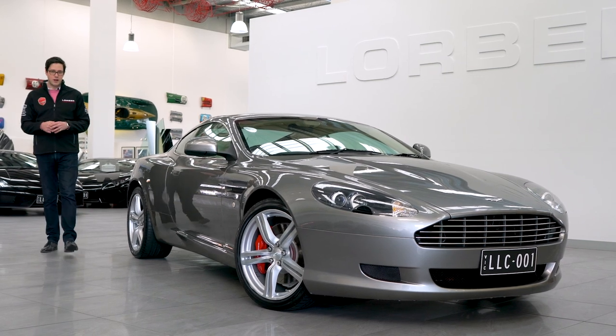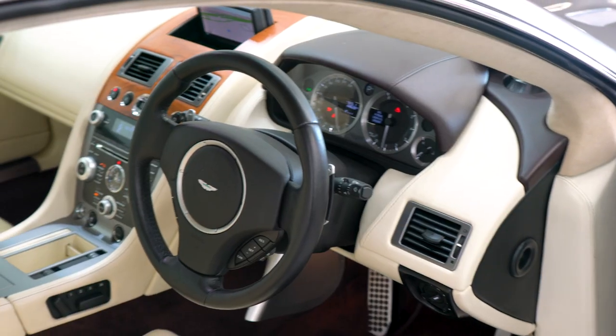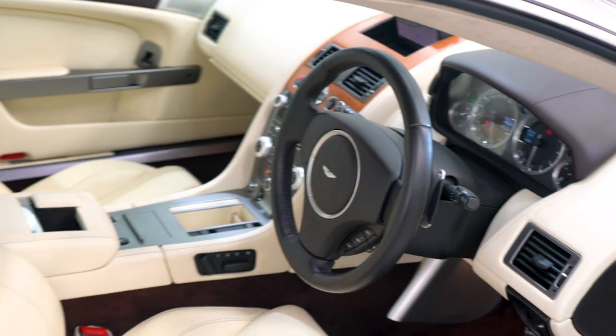Hello and welcome to Lorbeck Luxury Cars. I'm Harren Day. I've got the great pleasure to present to you this, the 2010 DB9 Update Touchtronic 2.